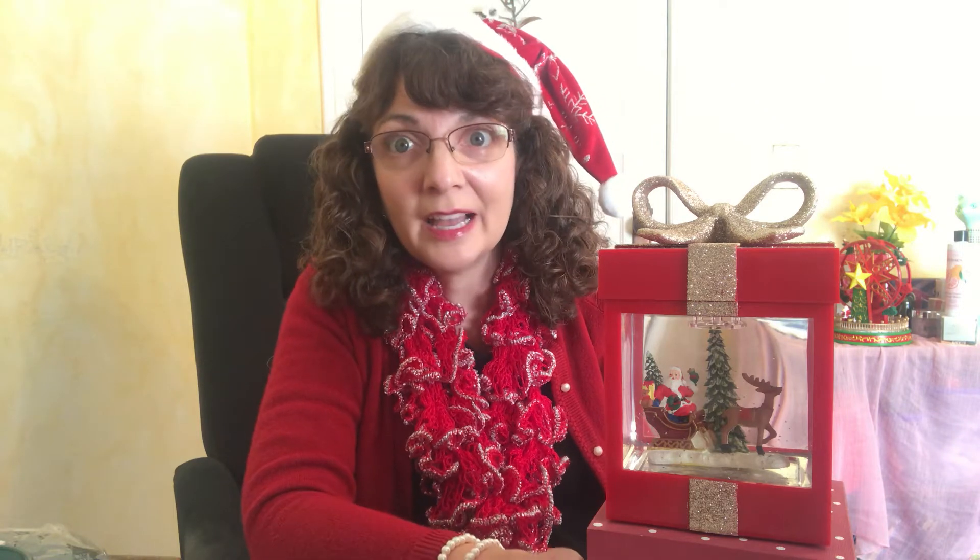We have this available until supplies run out, so I want to show you this beautiful gift box snow globe that we have this year at Avon.